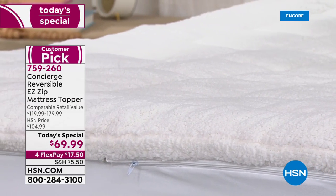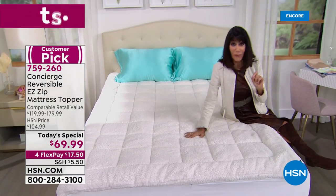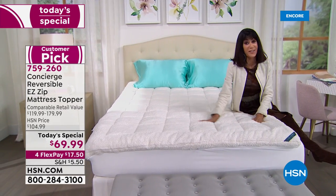Whether you're buying a twin, twin XL, full queen, king, or California king, you are paying the exact same price — and Ellen, that doesn't happen out in the market, does it?